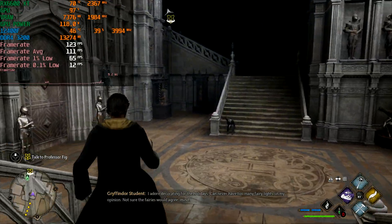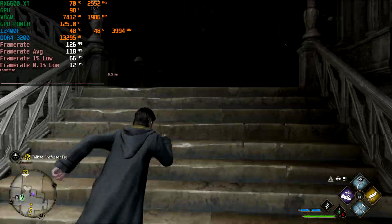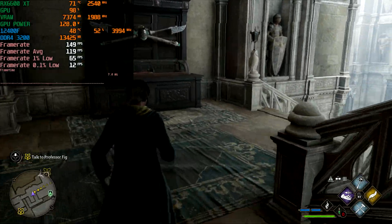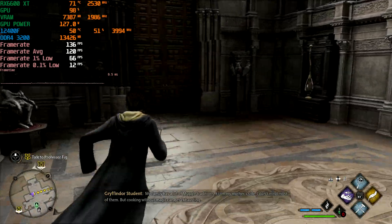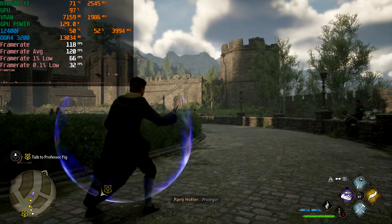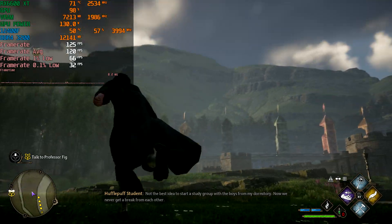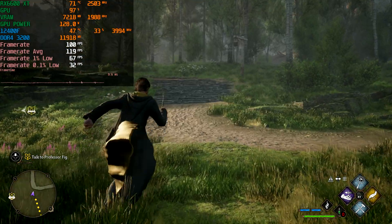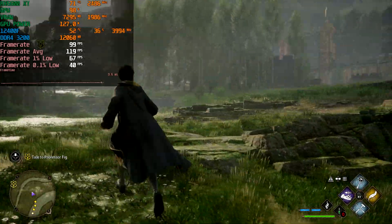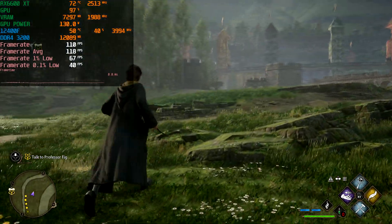Inside we're getting about 150 FPS, but then the stuttering starts. Our GPU usage is maxed out at 98% and our VRAM usage is sitting at 7.5 GB. That's VRAM allocated — it doesn't necessarily mean that's VRAM used — but seeing that this is an 8 GB card, we are definitely getting close to that limit. For 1080p medium, we've got an average of 119 FPS, 1% lows sitting at 67, and 0.1% lows sitting at 40.